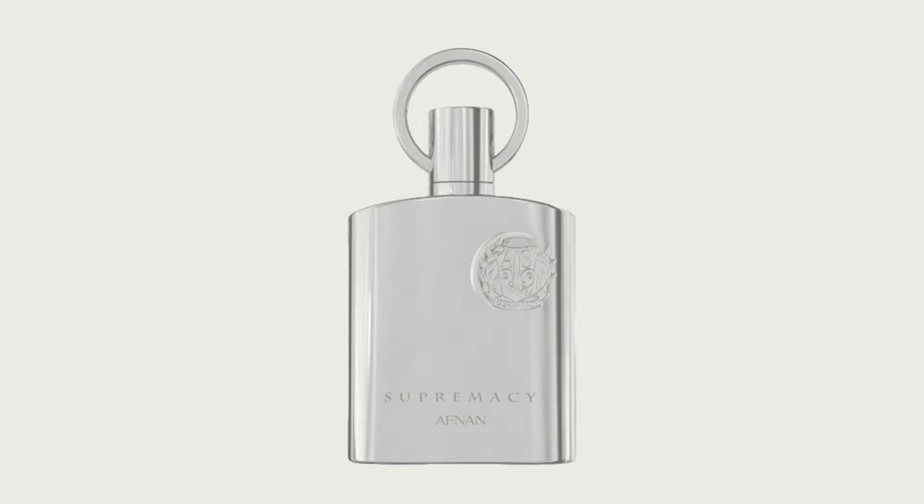Creed Aventus is probably the brand's bestseller and the biggest compliment getter from the brand. It has this bright, sparkling, refreshing, effervescent pineapple ingredient in the opening — there's blackcurrant, there's bergamot, there's birch tar which makes it a little smoky, and you have this smooth base of vanilla. In place of Aventus, you can actually get Afnan Supremacy Silver.